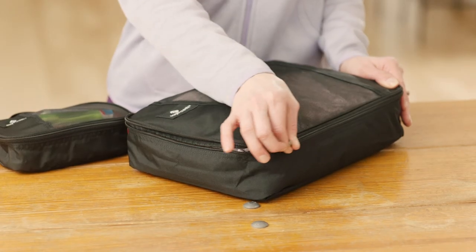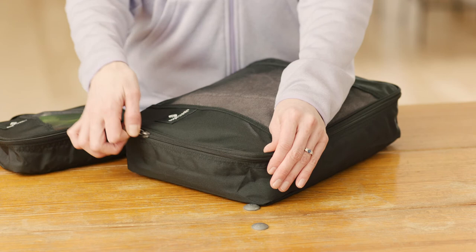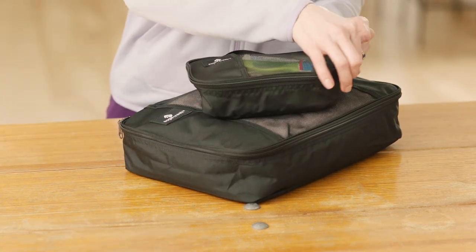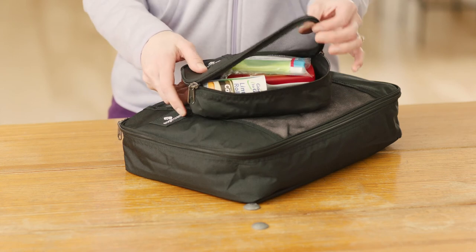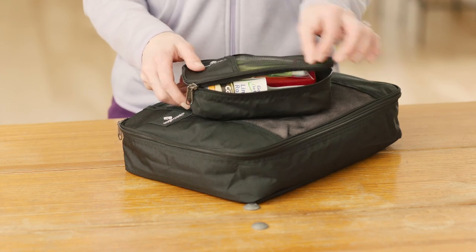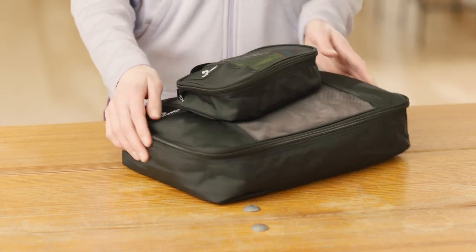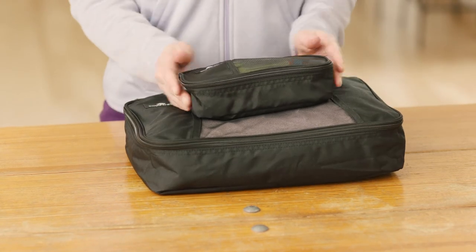We already mentioned packing cubes, but it's worth repeating — they're so great for organizing and helping you know exactly where everything is. They make it easy to pack and unpack by simply moving them directly from your luggage into a hotel dresser and back when it's time to go.